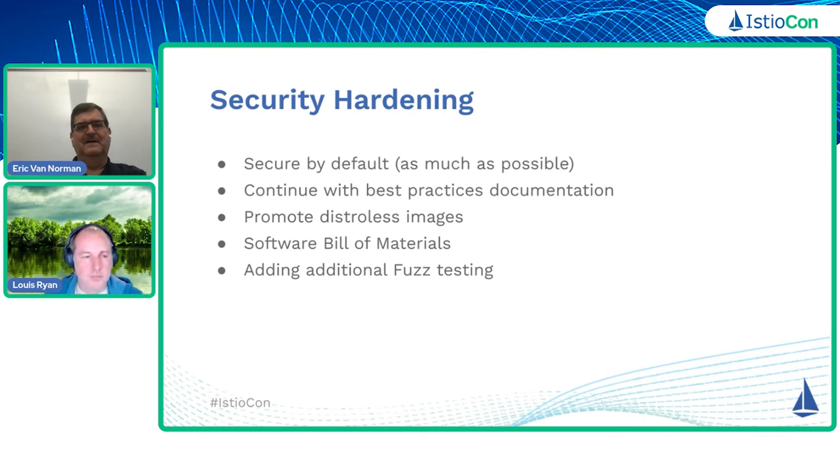One of the things that's been mentioned in terms of having a more secure environment is distroless images. We have discussions in Slack and even issues talking about the CVEs within the base image. Distroless images will help with that. But one of the big drawbacks with distroless images is their debuggability. So one of the things that we're waiting on before we get that promoted is the ephemeral container support within Kubernetes to help facilitate some of that debugging.